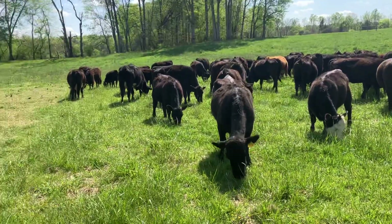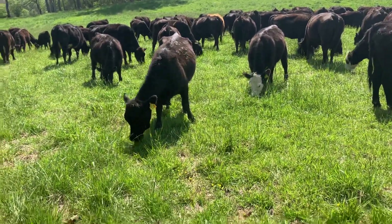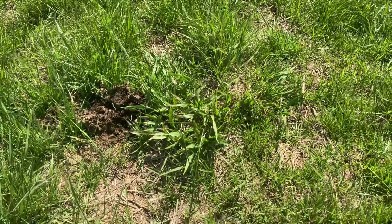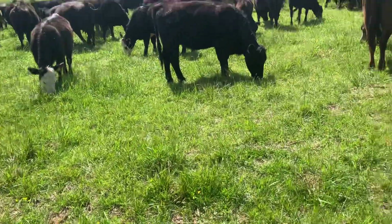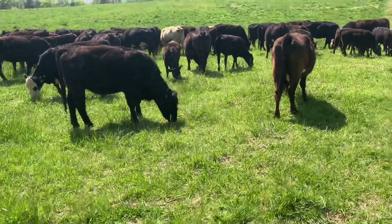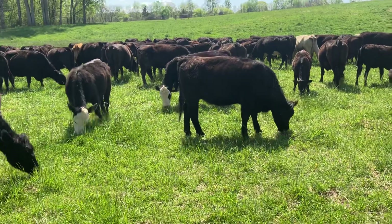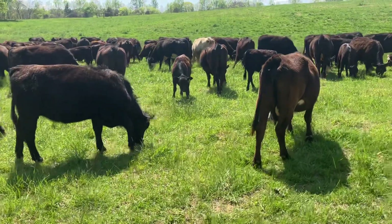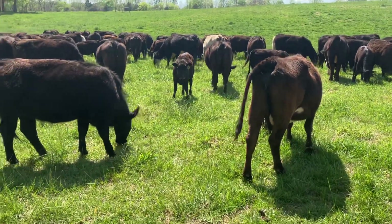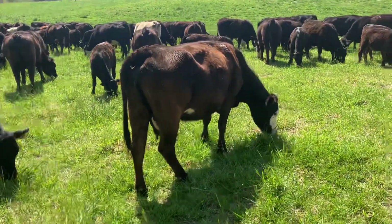Primarily Kentucky 31 fescue. There is some Eastern Gamma grass right there — some Eastern Gamma grass coming out, quite a bit of it. It's a little early in the year. Really it would be better if it wasn't being grazed right now, but it's mixed in a primarily Kentucky 31 fescue stand so it has to get grazed.